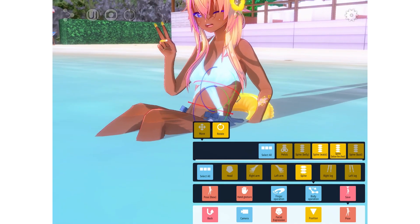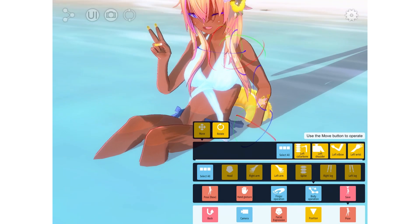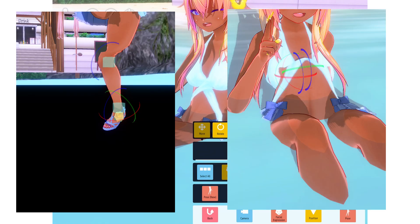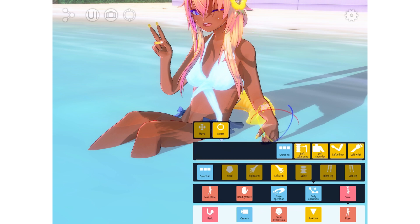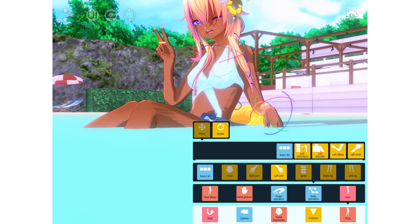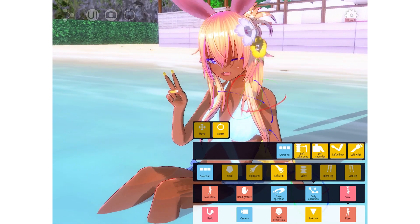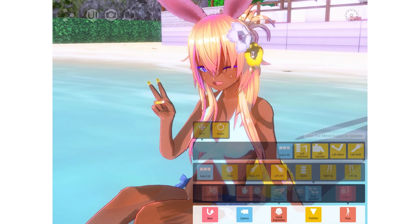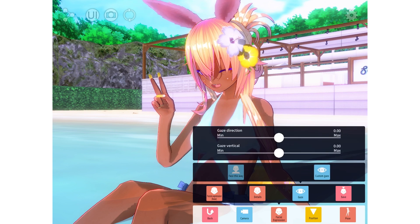Studio is okay, but it can be way better. Especially with the posing — it's really wonky and messes up a lot. It's kind of frustrating to make your own poses unless you really know what you're doing. I literally just got this yesterday, so maybe I'm just not used to it yet. It's kind of hard for beginners to get used to.